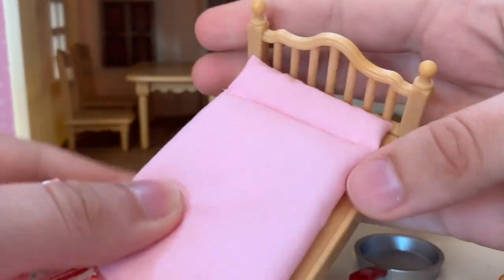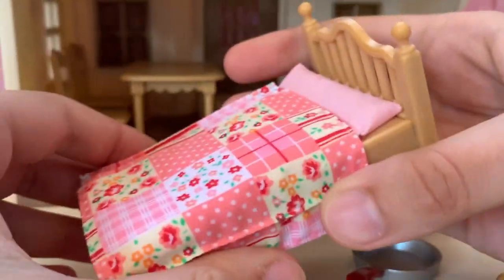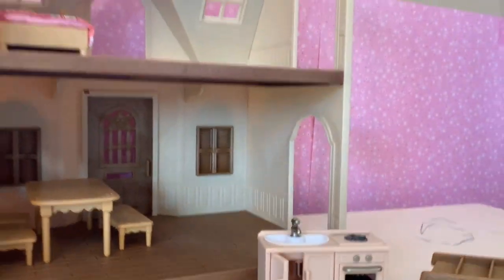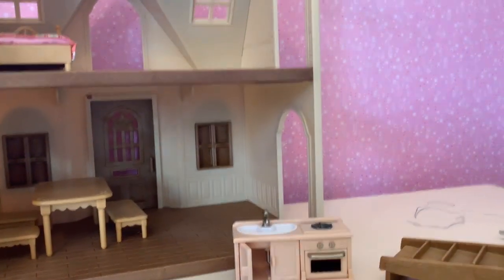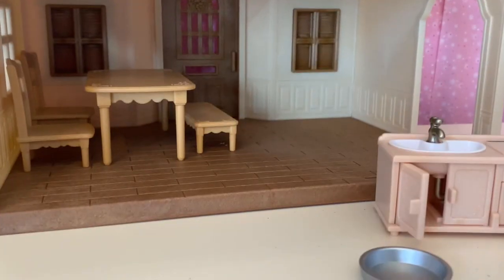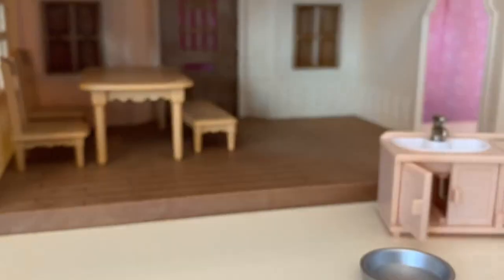Then there's also this bed — it's a nice bed, it's simple. I have reviewed a lot of Calico Critter beds, so nothing super exciting. I'm going to put that up here. We got these pieces — I think they go in those random doorways on the top and the bottom. I think those doorways are actually for when you connect this to the townhouse.